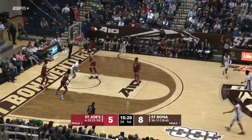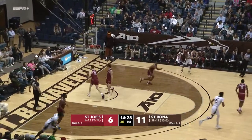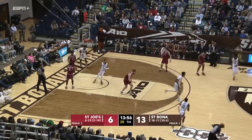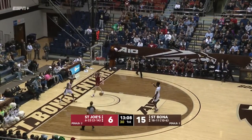Here's Welch for three. Just about everybody on Dayton is going to be a potential first teammate. Here's Winston from long range. Winston drives the lane. Here's Daly now. Douglas gets his pocket picked by Kyle Lofton, and the one-hand jam.